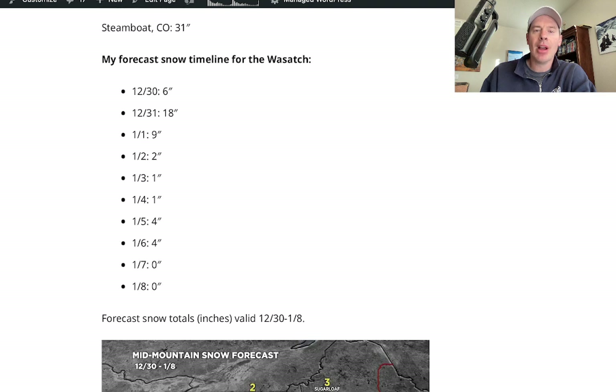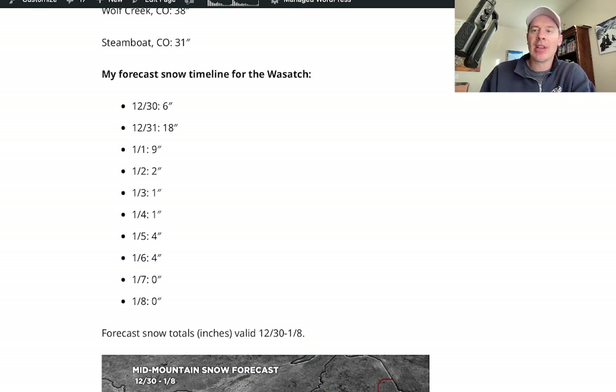My forecast snow timeline for the Wasatch: the big snows come later today. The 31st is going to be very big — a big powder day on the 31st and the 1st. Then it's kind of a slow trickle on days two, three, four, five. Now days five and six are four inches each — not bad, right? But it was looking bigger than that yesterday. Then we're down to zeros on days seven and eight. I don't know what will happen on the 9th, but take a look at that on the blog.